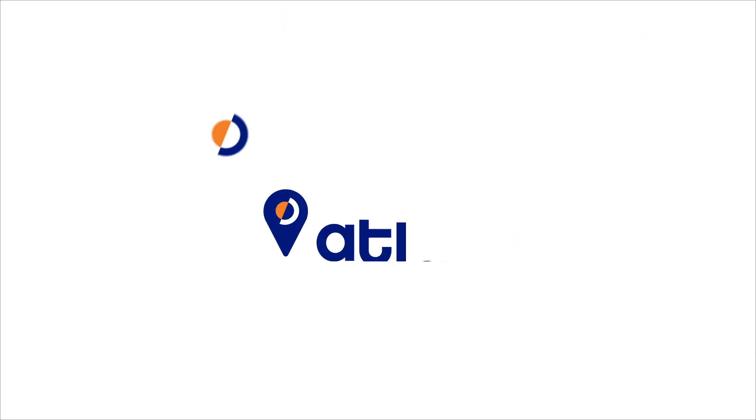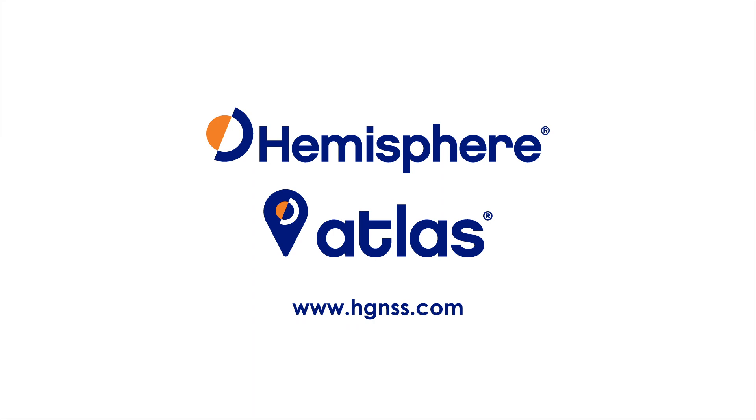Please visit www.hgnss.com or contact us for more information.